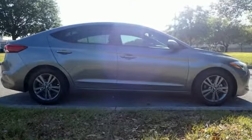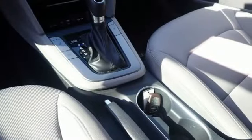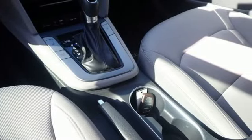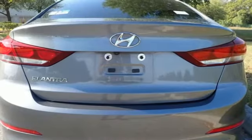Bluetooth wireless audio streaming. Apple CarPlay and Android Auto. Dual zone climate control. Auto dimming rear view mirror. Doors and push button start proximity key.